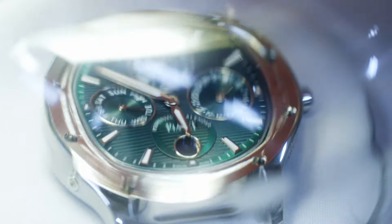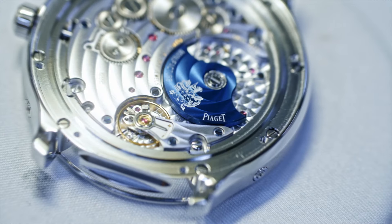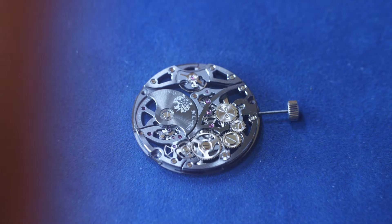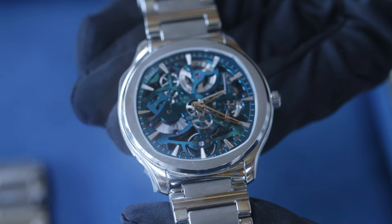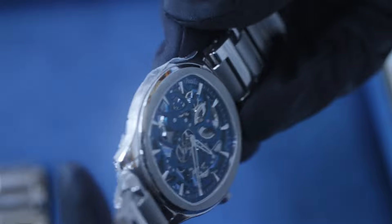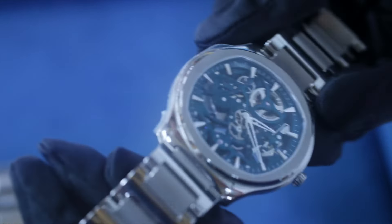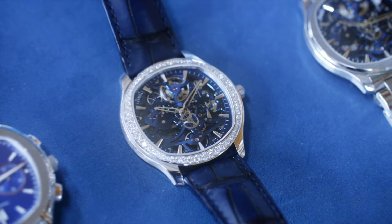Piaget Polo was very important for Piaget since it is the first watch that has a name of a collection. Piaget Polo has a very smart feature: when you want to lay down the watch, you just had to push the crown and the hands stop without losing the time. When you come back and want to bring back the watch, you re-push the crown and the hands will reset at the right time. So already at this time, there was this smart sophistication inside this watch.